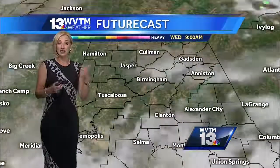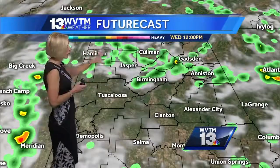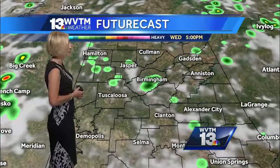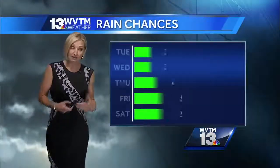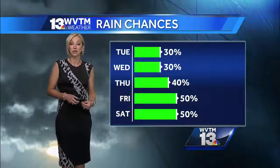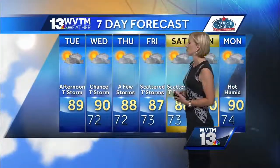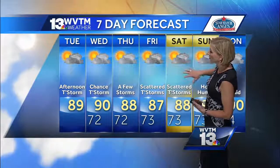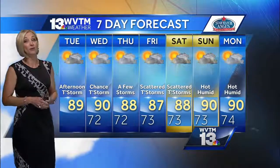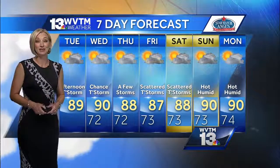As we head into Wednesday, the futurecast is indicating that maybe our northern counties have a little better chance for some coverage Wednesday afternoon — a few afternoon storms again on Wednesday. Then rain chances come up a bit more with some higher coverage for the upcoming weekend. High temperatures today in the upper 80s, near 90 tomorrow, and then with a few more storms around for Friday and Saturday, temperatures may come down just a degree or two, but we're still going to be pretty warm and remaining very humid through the weekend.